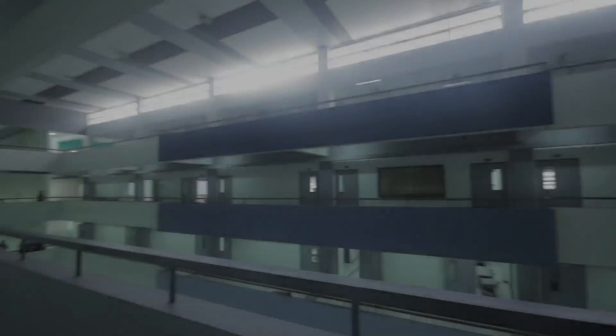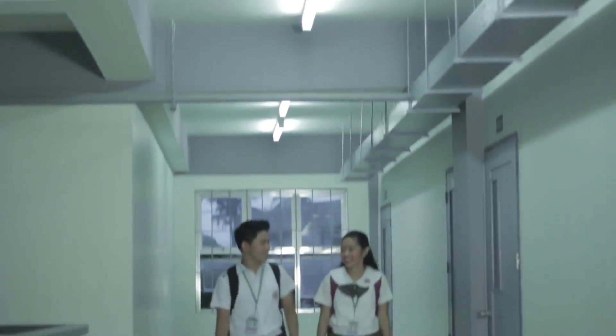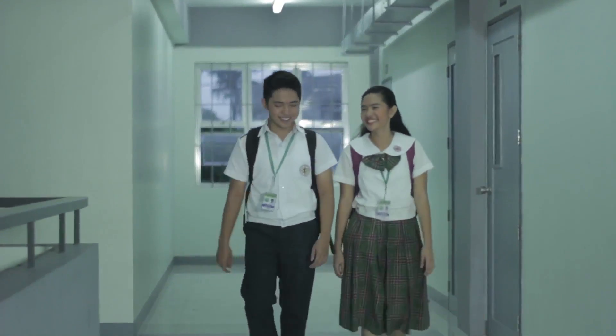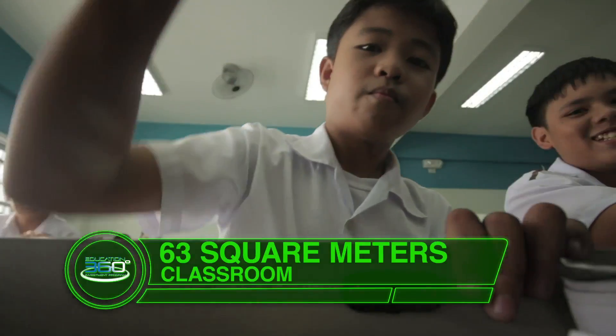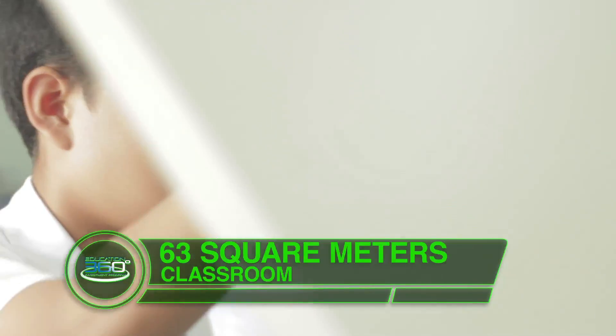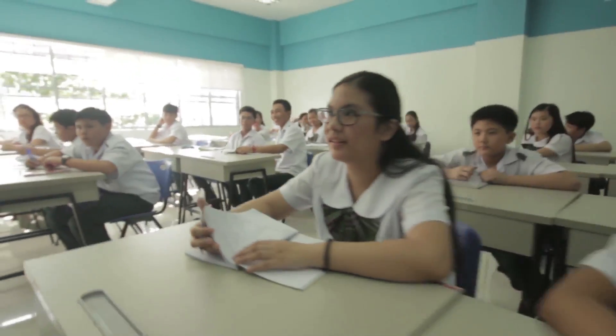The grand layout of the syllabus is designed for the convenience of the children. Each classroom can provide a full learning space. The windows also allow natural light to come in, giving students a brighter and more natural learning atmosphere.